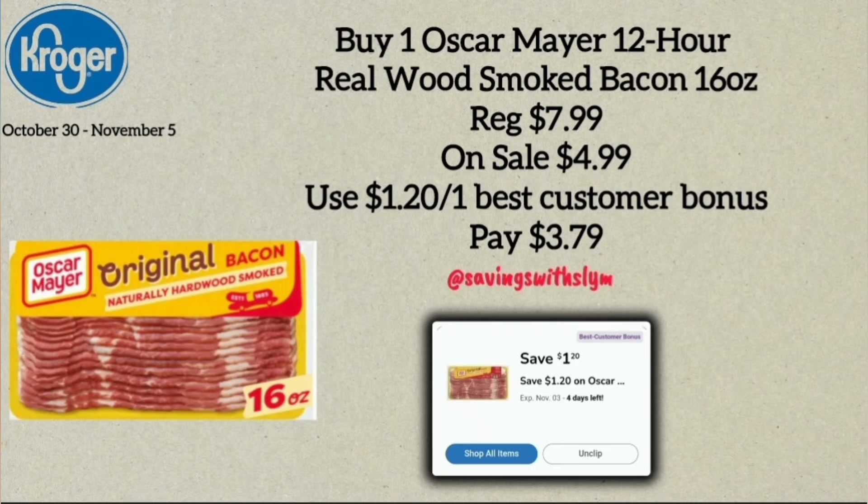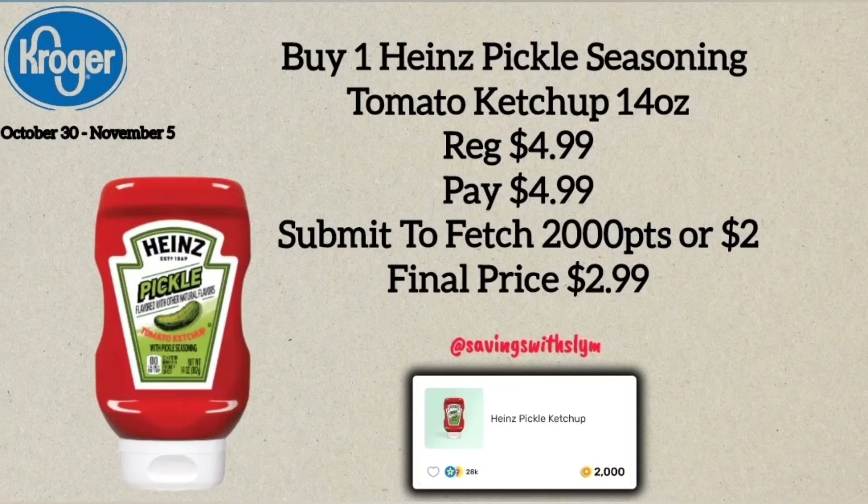The next deal is on Oscar Mayer 16-ounce bacon, regularly $7.99 and on sale for $4.99. On my account I have a $1.20 off one Best Customer Bonus coupon, making the final price $3.79. Check your accounts for that Best Customer Bonus coupon. Next, the Heinz Special Seasoning Tomato Ketchup, 14-ounce bottle priced at $4.99. Pay $4.99 at the register, then submit your receipt to Fetch for 2,000 points back — that's $2.00 — making the final price $2.99.